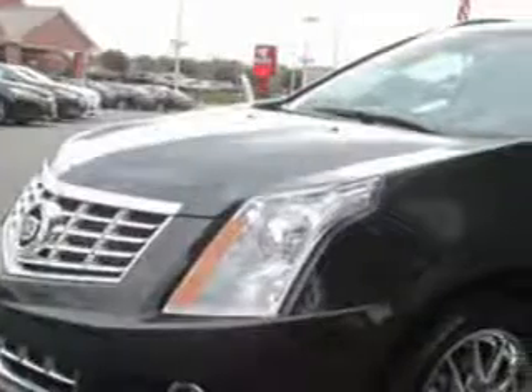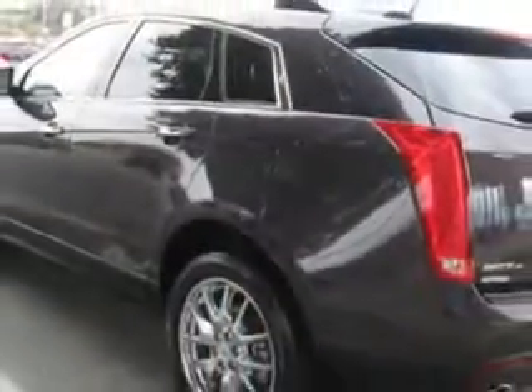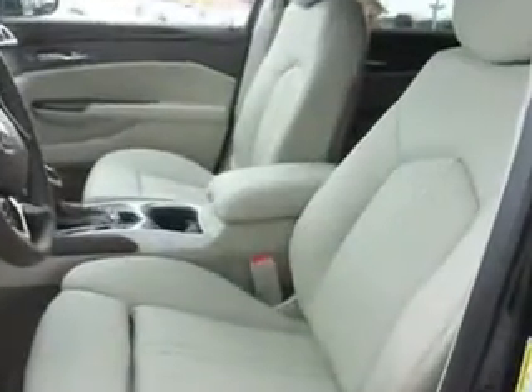Check out this majestic plum metallic 2015 Cadillac SRX SUV all-wheel drive, equipped with a six-cylinder engine. Enjoy this great SUV with features like roof rails, rear defogger, rear wiper with washer, lockout button, and much more.